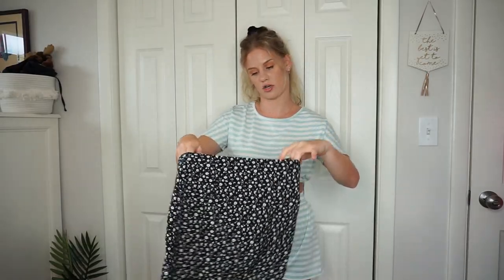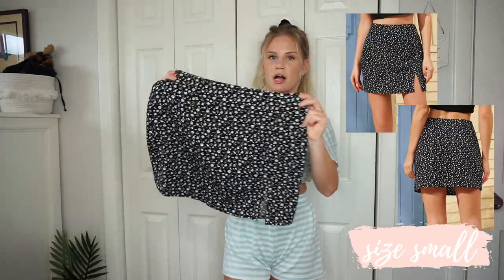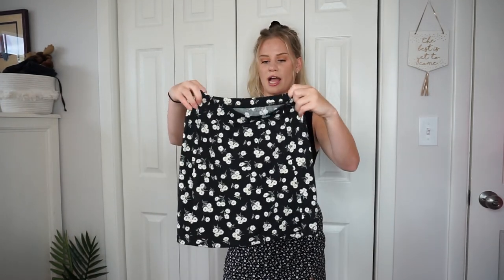Moving on to skirts — I got two, both floral. The first has a small white flower pattern with a zipper on the side and a little slit at the bottom. I styled it with a black bodysuit also from Shein. Unfortunately, this skirt is really big around my waist. I'm wondering if I can take it in with my sewing machine, because I really like the length and the pattern — it just needs to fit my waist.